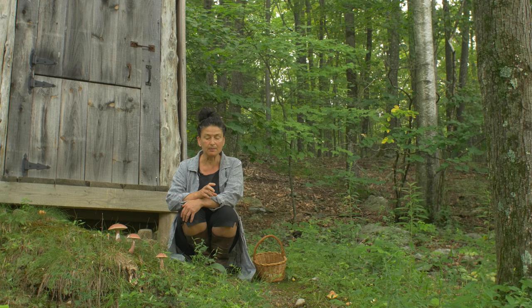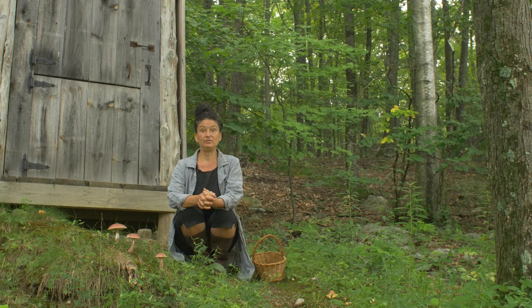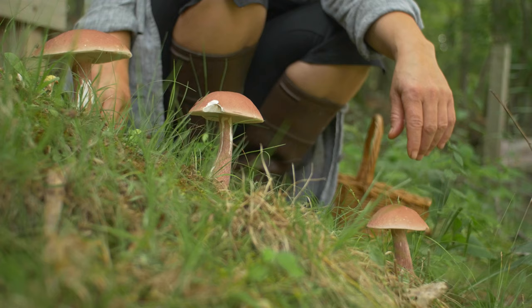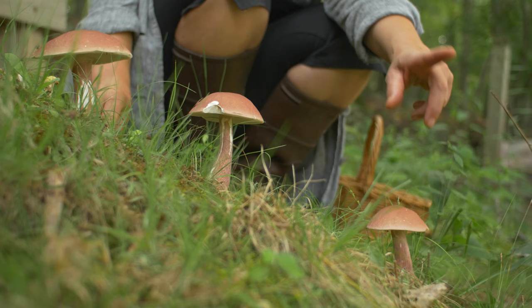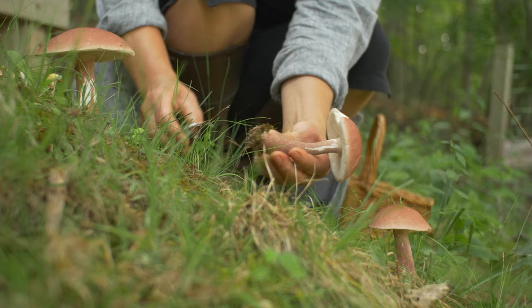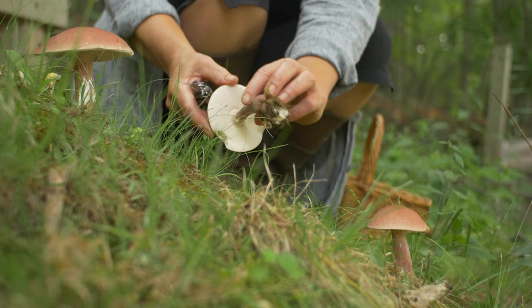This is an incredibly delicious mushroom worth getting to know, and I'm going to give you some macroscopic ID clues. If you are gathering for identification, it's important to take it from the very bottom and dig out a bit so you can see what's going on there, and then we can key the whole thing out back at the picnic table.